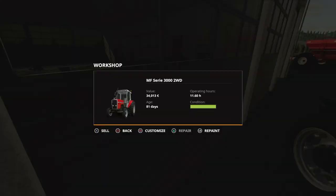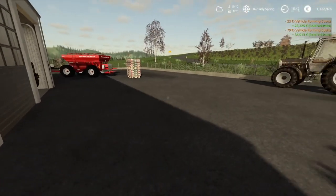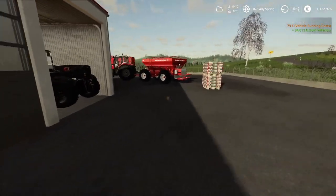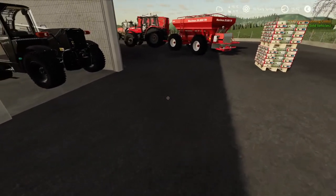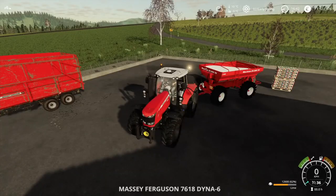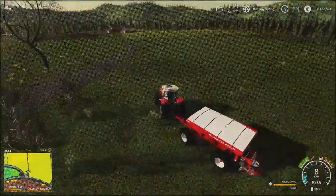Also this one — repair and sell. All right, so we get around 57,000 back. I'll fill this last pallet in and we'll see you at the field.